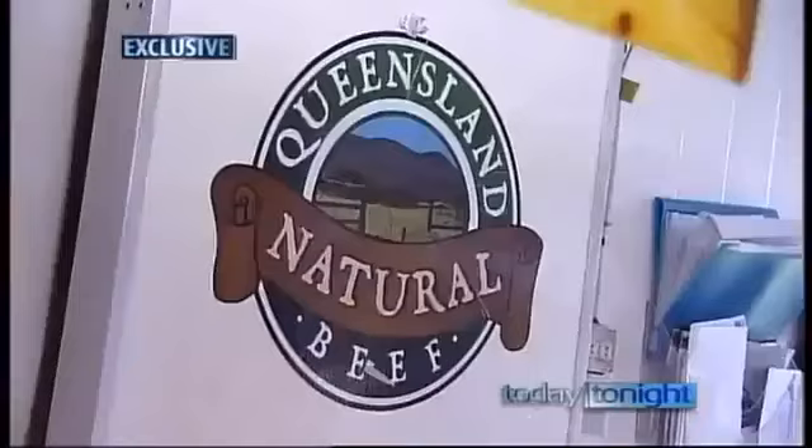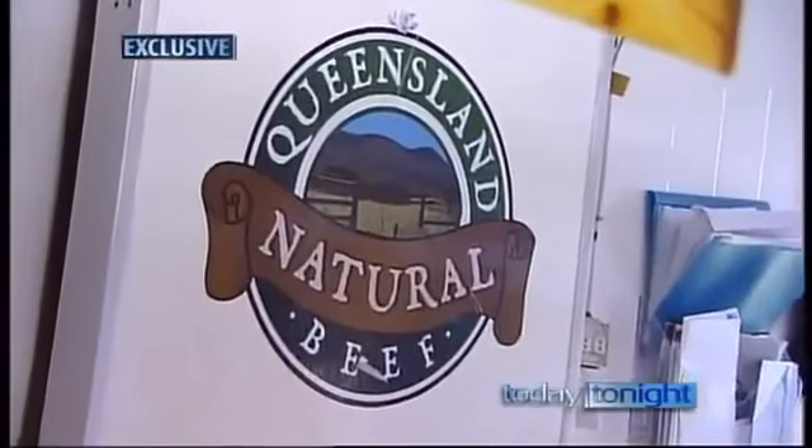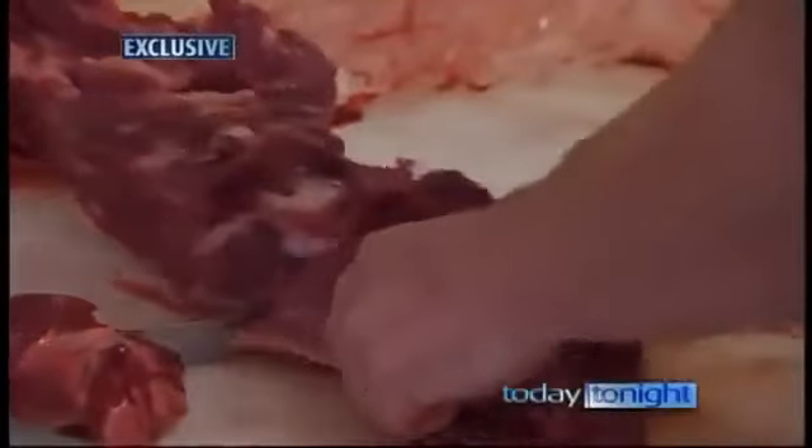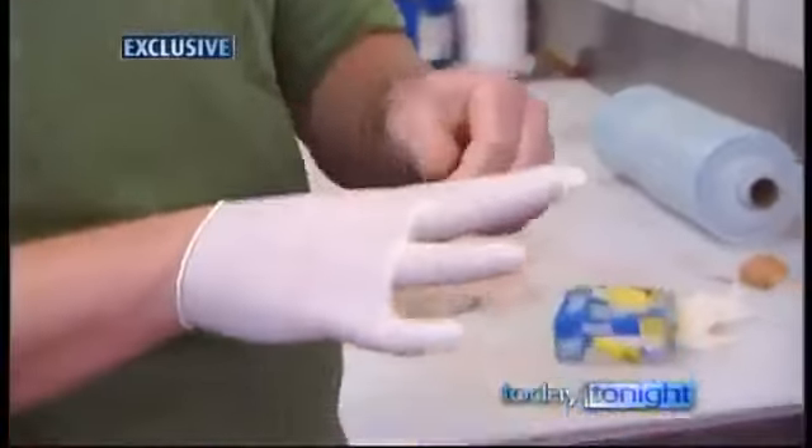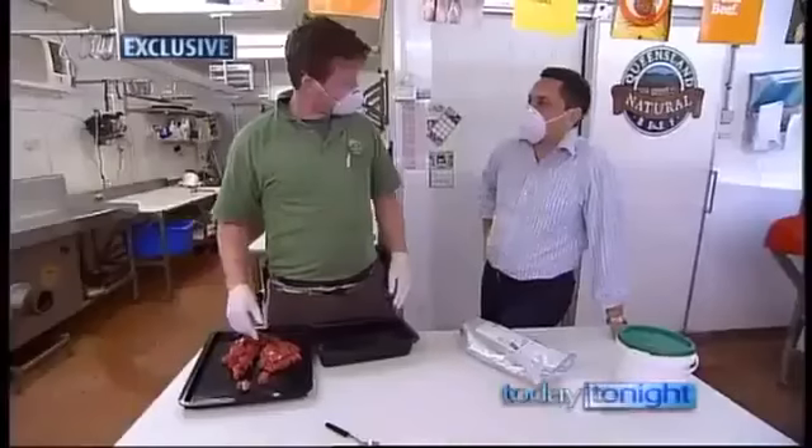Butcher James Faulkner runs Queensland Natural Beef Company, an organisation dedicated to using as few additives in meat from paddock to plate as possible. But tonight, he's exposing how some parts of the industry are able to trick their customers and use whatever it takes.